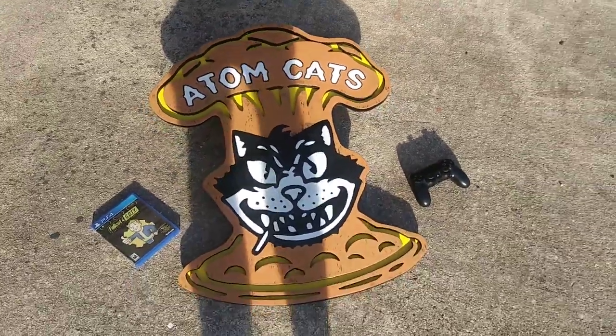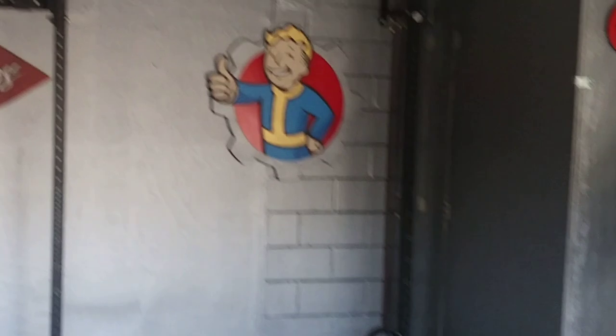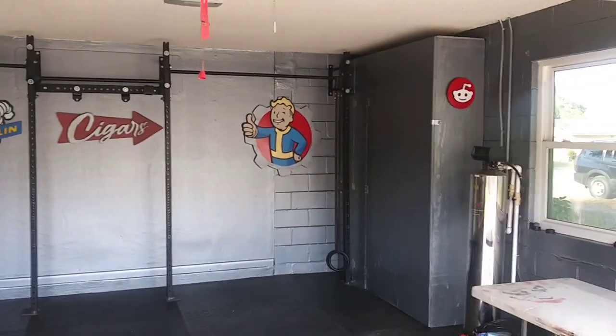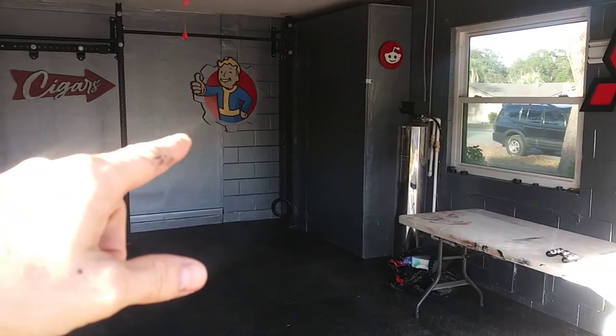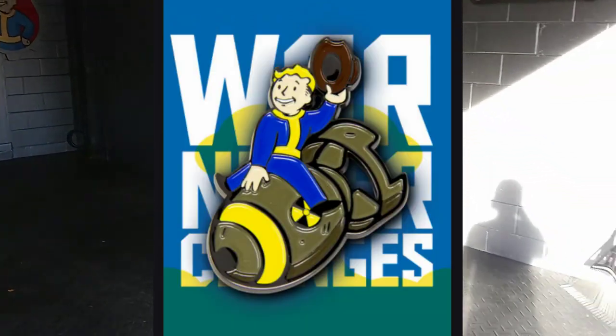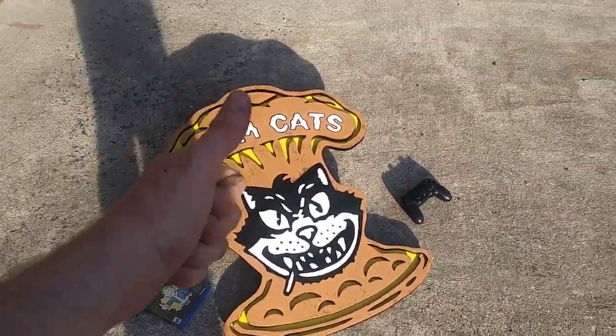Now, speaking of which, Vault Boy over there blends in with the wall because it's the same paint. So I'm thinking maybe I should get rid of that one and build the Great War pin where he's riding the nuke. I think that wouldn't be a bad idea. So let me know what you think — what we should build next — and great success. See you next time.